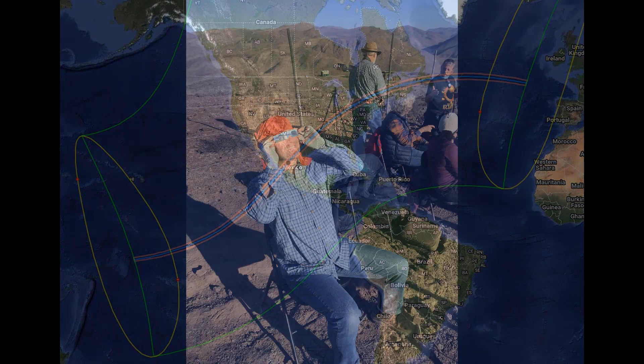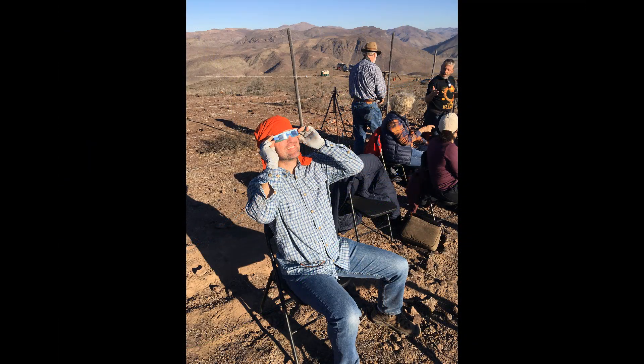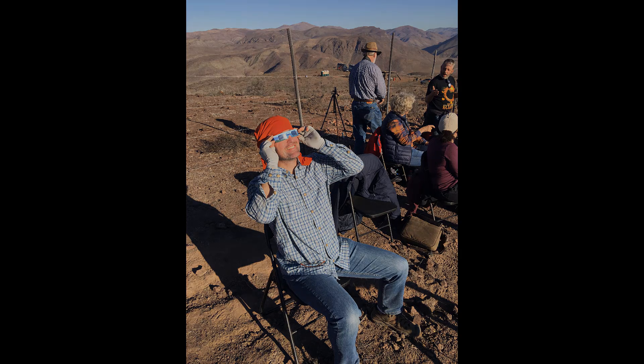Have you ever noticed that we're always looking up at eclipses? What would it be like to look down on one? We actually can, and they have their own kind of beauty.